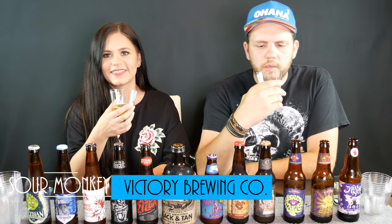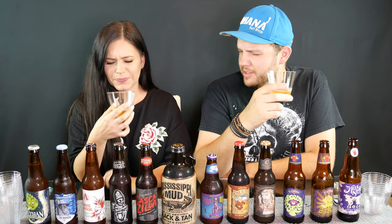It says sour, I don't know if it's gonna be good or not. Cheers! Oh my god, that is sour — I'm out. Wow, that is a really strange tasting beer. What do you rate that one? One. I rate that one a 0.5.